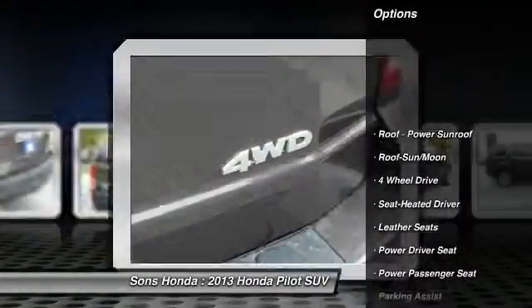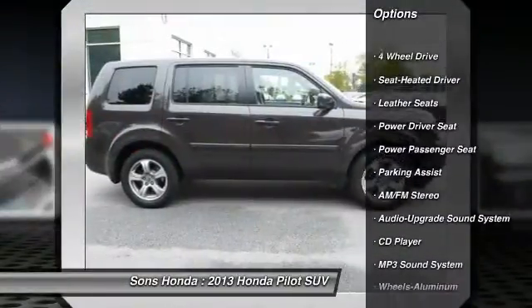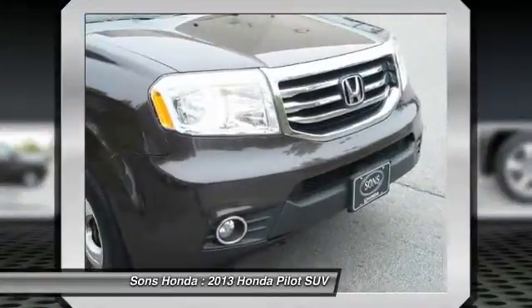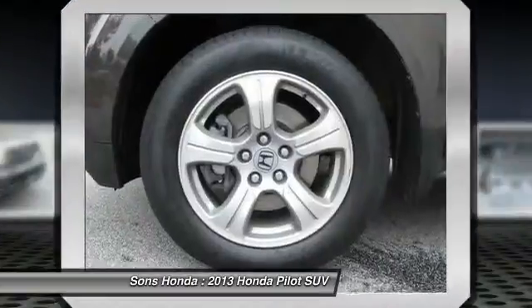Traction control, power passenger seat, four-wheel drive, anti-lock braking system, Bluetooth wireless data link for hands-free phone, moonroof, power steering, HomeLink garage door opener, air conditioning, front aluminum wheels.